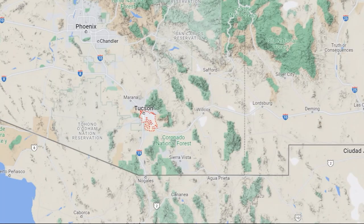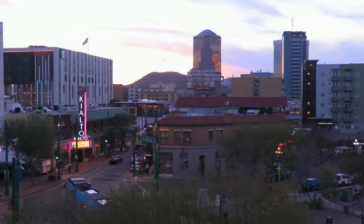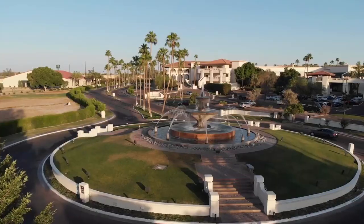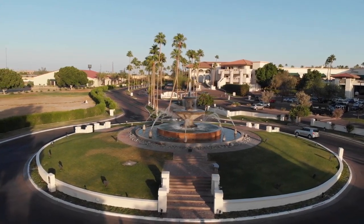Now let's go down to Tucson — this is southern Arizona. The median rent for a one-bedroom apartment in Tucson is $800 per month as of December 2021. The median rent for a two-bedroom is $1,050 per month.